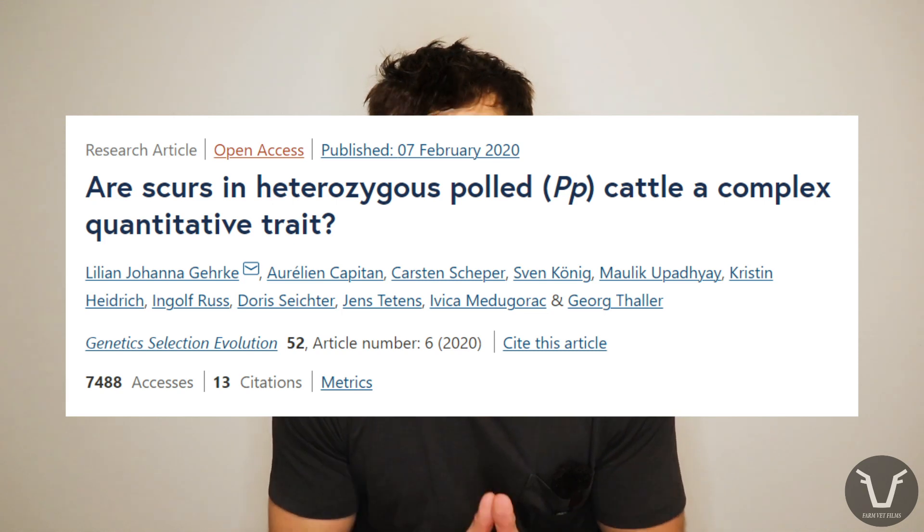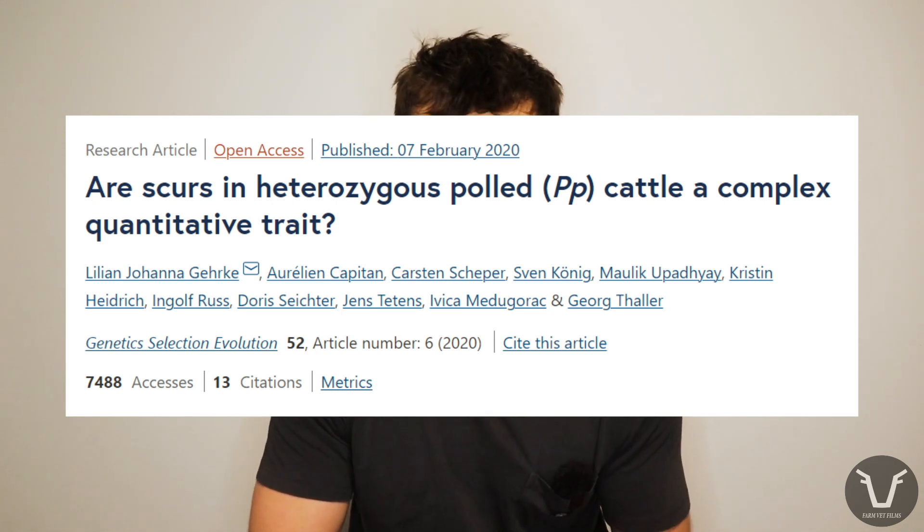And just to add to the confusion, with polling we can have variants of variants. It turns out with the polled gene, there's not just one variant that causes polling — there's a Frisian variant and the Celtic variant. And although they both cause polling, they seem to have different abilities to suppress scurring. Sometimes we can see scurring in breeds like the Angus, which has an entirely homozygous polled population, or at least should have. So what on earth are scurs doing popping up in a breed like that? Is it a different gene? Has there been some behind the barn breeding — by which I mean crossing in of other breeds to the Angus population? Who knows?